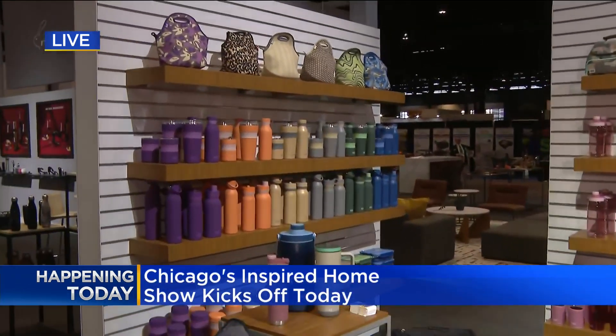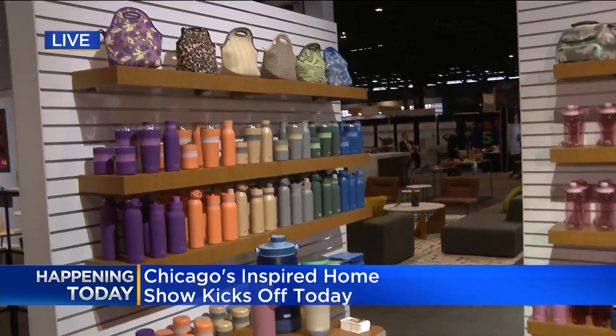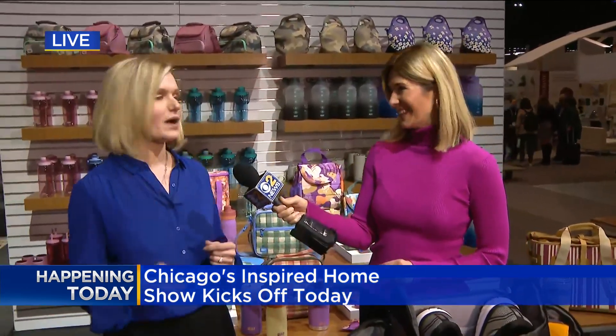We are in the Dine and Decor Expo, which is in the South Hall, and we are at the Lifetime Brands exhibit. Lifetime Brands is one of IHA's larger exhibiting members. A lot of consumers or viewers might not be familiar with Lifetime Brands, but it is actually the umbrella company for tons of great consumer brands — Farberware, Chef Inns, Wells — several brands that consumers know and love.